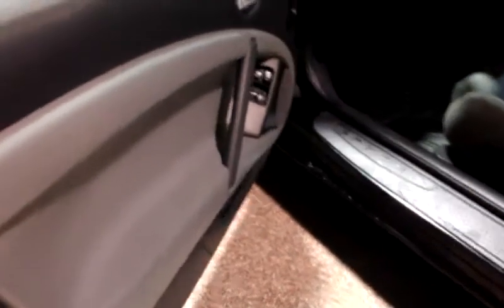You have your power windows, power door locks, and power side mirrors standard. This is your gray cloth interior.